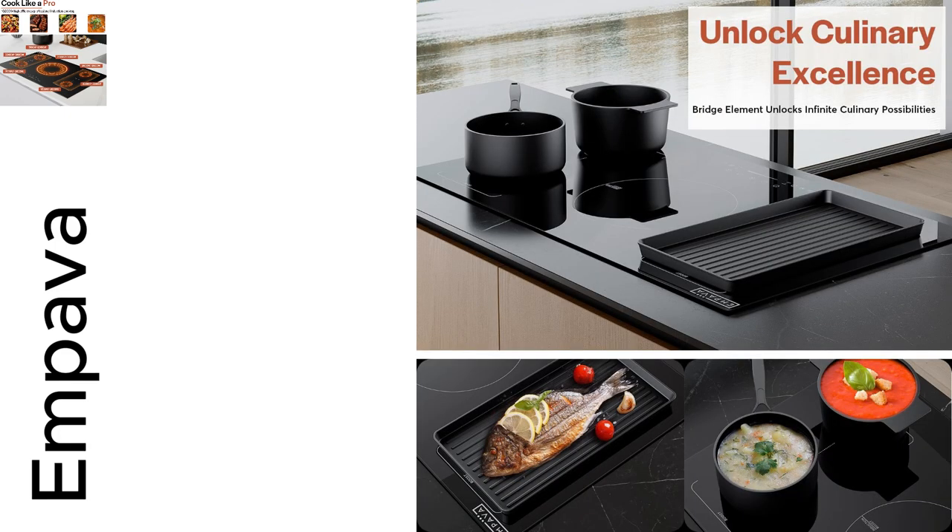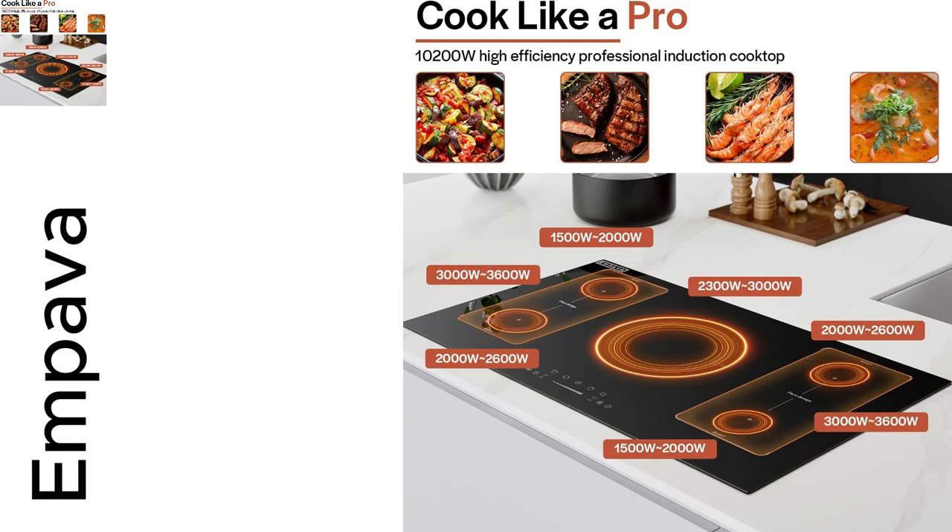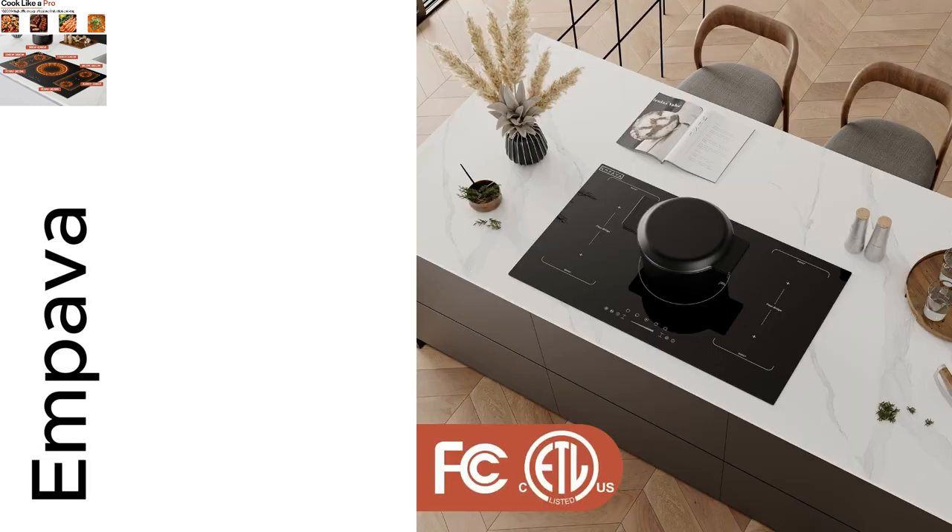The powerful booster feature made my pasta ready in record time, which definitely impressed my hungry friends. If you want to step up your cooking game effortlessly, this is it. Trust me, once you try it, there's no going back.